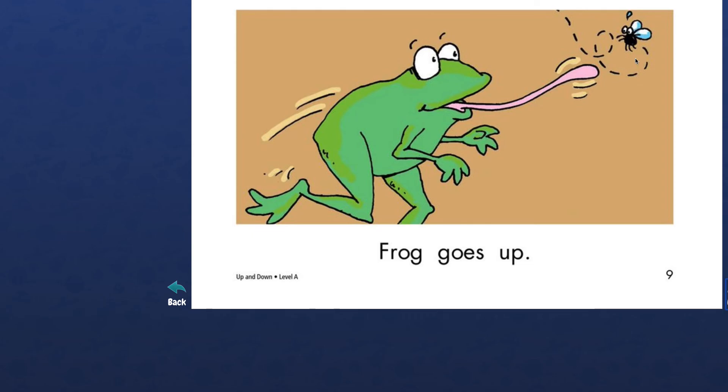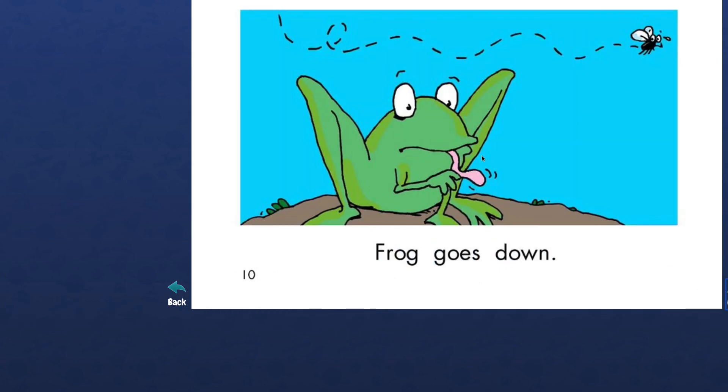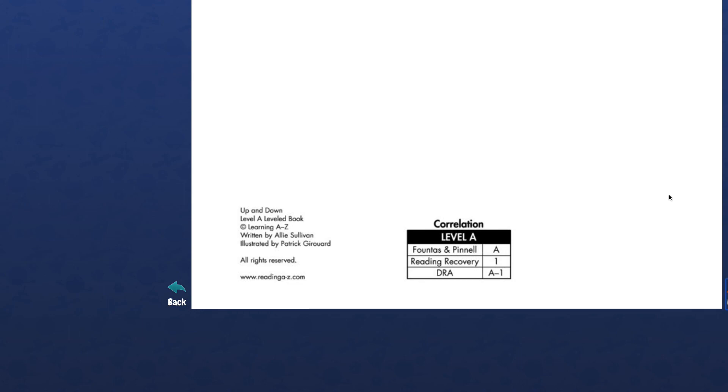Oh no, who's this guy? Frog! He's trying to catch the fly. Do you know frog eats fly? Yes! I know that for a fact — frogs love flies, yum yum yum. Let's see. Frog is going up. Let's try to read now. Highlighter, highlight. What word is this? Frog. Very good. Highlighter, highlight the next word. Frog goes, goes. Highlighter, highlight. Frog goes up.